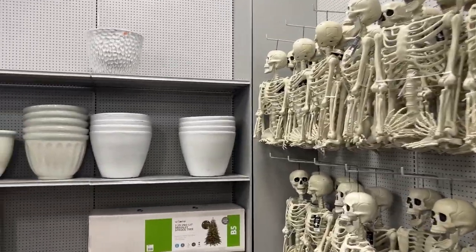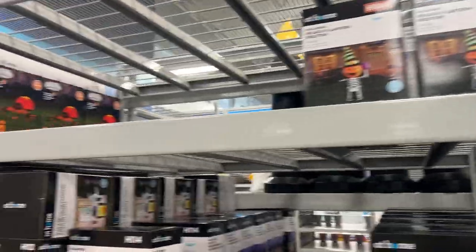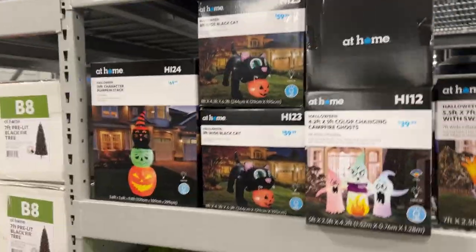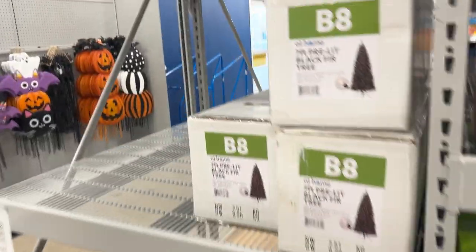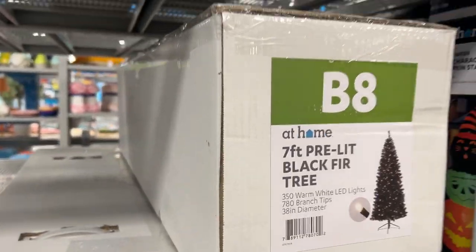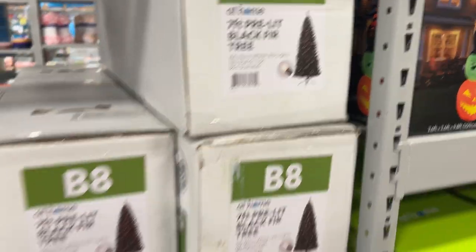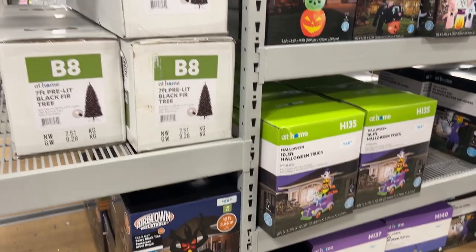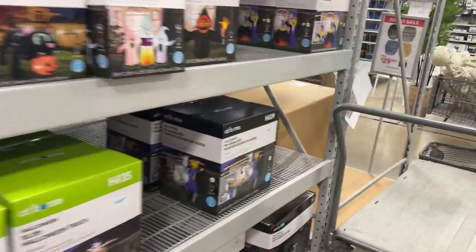I don't know if they have any coupons or anything, but maybe you can get them even cheaper. If inflatables are your speed, they have those here too. They already have Christmas stuff out — well, I guess it's really a Halloween tree because it's a black fur tree with orange lights. There's a creepy inflatable tree and a flaming tree — that's cool. At Home kicks ass.